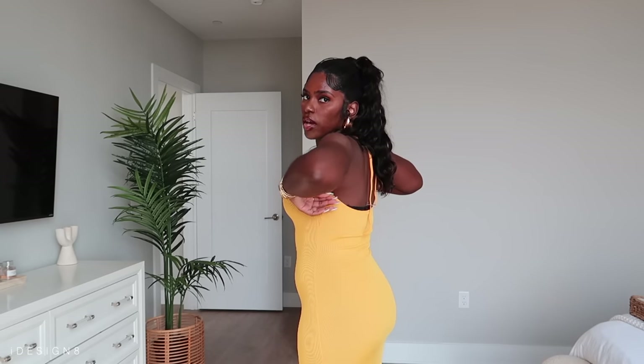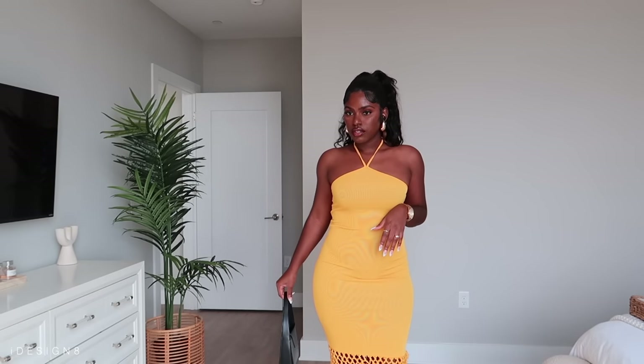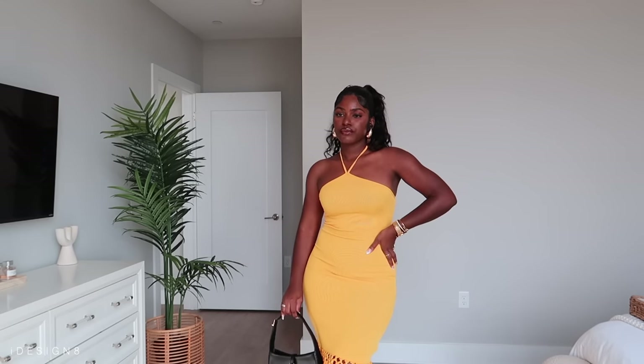I'm all about the bright colors and fringe details for vacation. This dress can also work at nighttime — to the club or a party — it's definitely giving party vibes. I love that it shows off your figure. It's super lightweight so you do have to be mindful of undergarments, but overall this is a beautiful piece. I'm so in love with it — it's perfect for vacay.